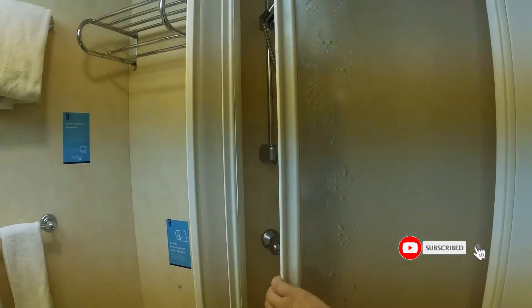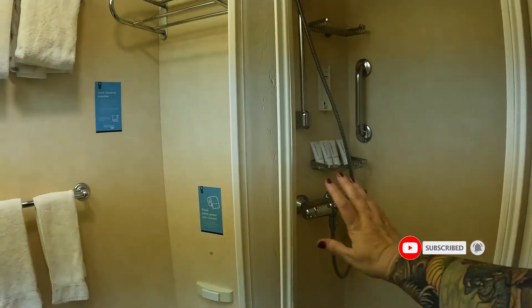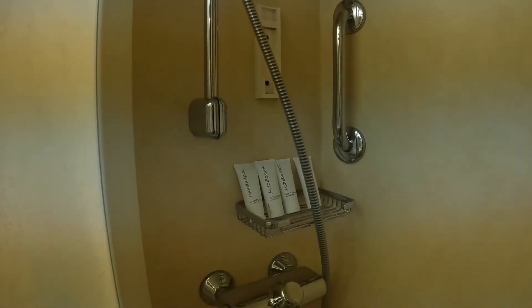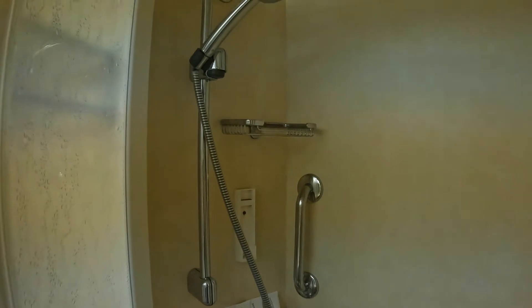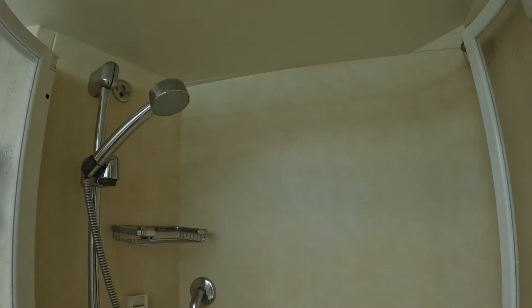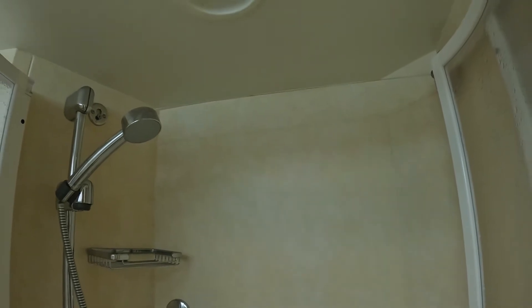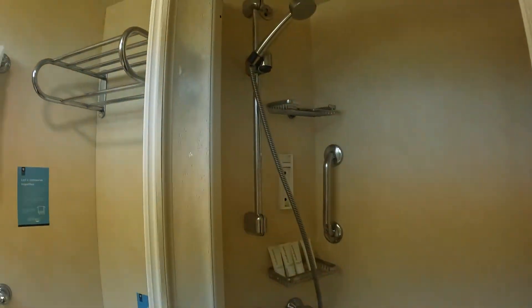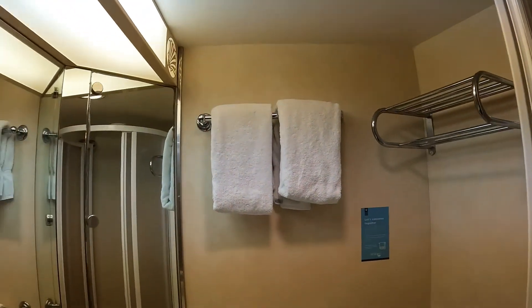Here is the restroom — we'll start there. We have a shower with sliding doors and some amenities, clotheslines already set up. Again, not a whole lot of clearance with the back wall, but not as bad as Navigator was, so there's probably going to be enough airflow to dry things in there, which is good.